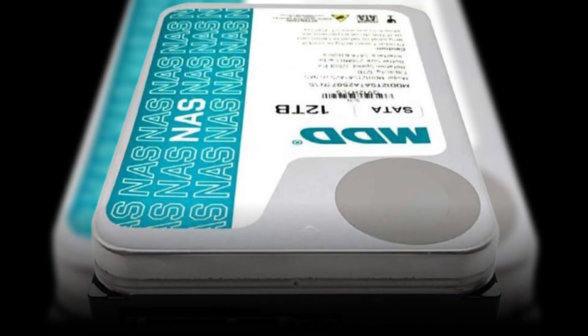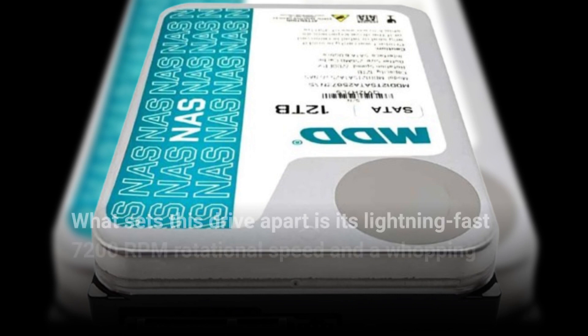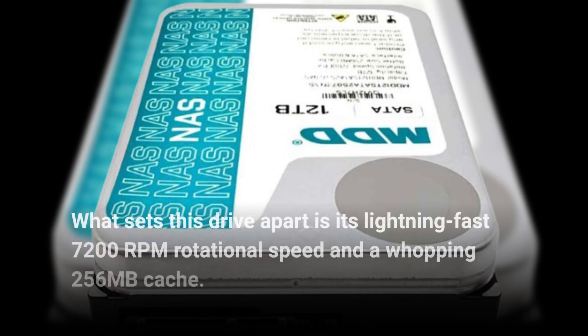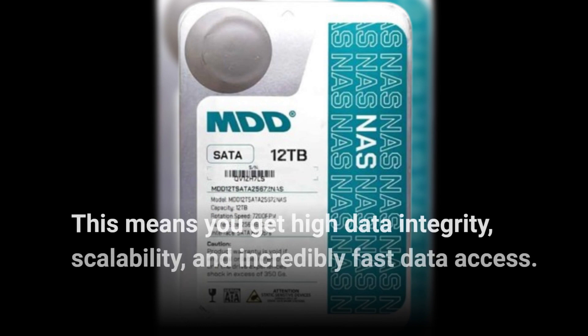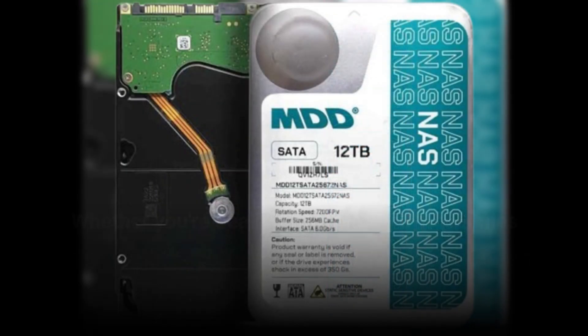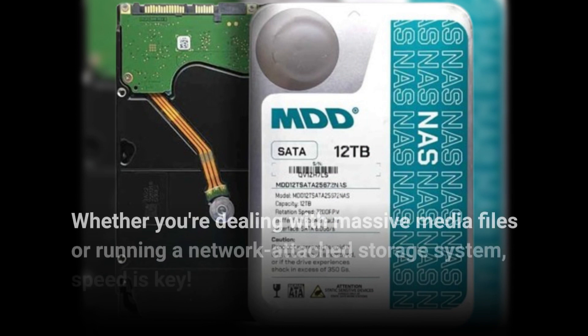What sets this drive apart is its lightning-fast 7200RPM rotational speed and a whopping 256MB cache. This means you get high data integrity, scalability, and incredibly fast data access. Whether you're dealing with massive media files or running a network-attached storage system, speed is key.